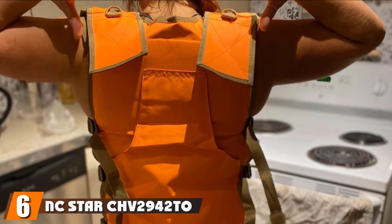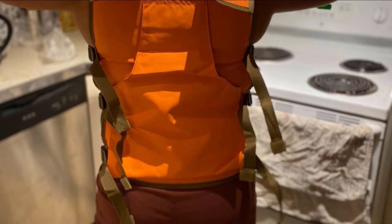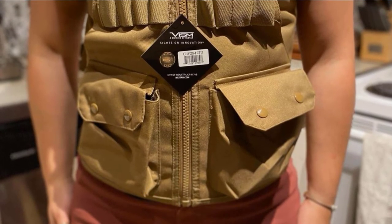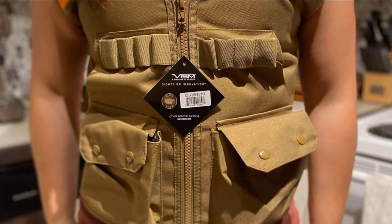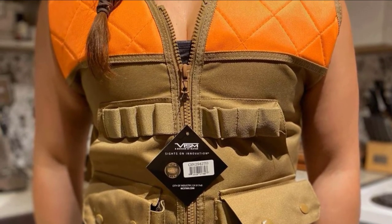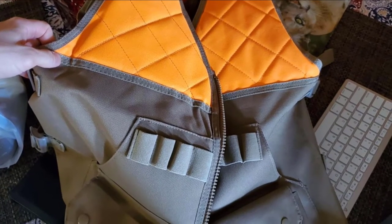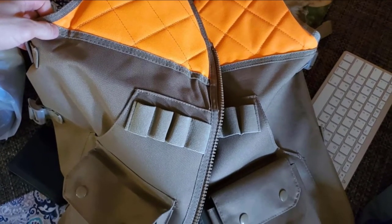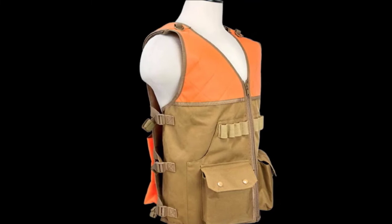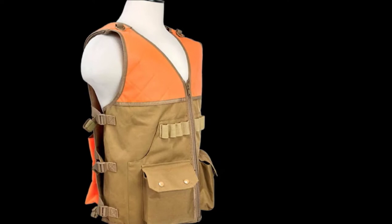The number 6 position is dominated by the NC Star CHV 2940 NC Star Hunting Vest. It is a stylish orange hunting vest with pockets in orange top and tan color for both visibility to other hunters and camouflage respectively. The shoulders are fully adjustable to ensure you are comfortable, and they feature thin recoil pads to prevent bruising and fatigue from carrying and using the rifle for extended periods.